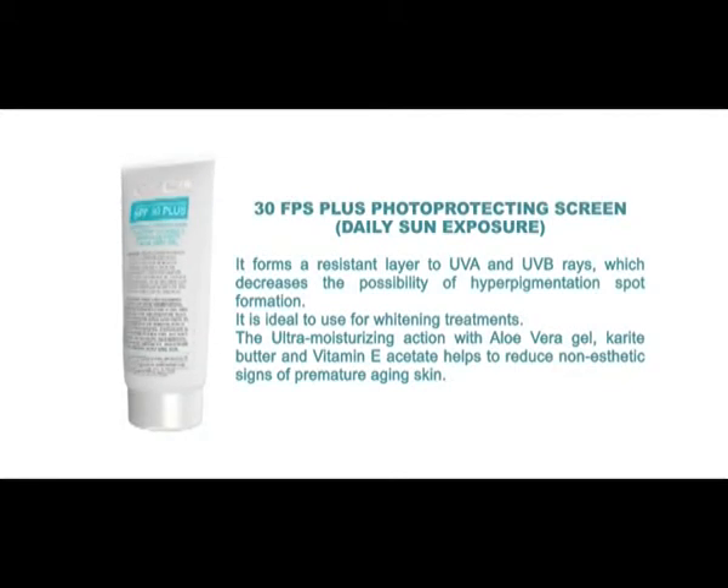The SPF 30+ photo-protecting sunscreen, for daily sun exposure, forms a resistant layer against UVA and UVB rays, decreasing the possibility of hyperpigmentation spot formation. It is ideal to use alongside whitening treatments. The ultra-moisturizing action of aloe vera gel, shea butter, and vitamin E acetate helps reduce the non-aesthetic signs of premature skin aging.